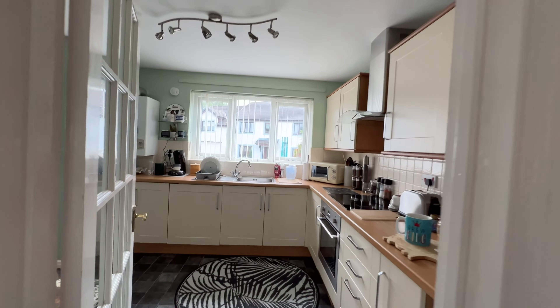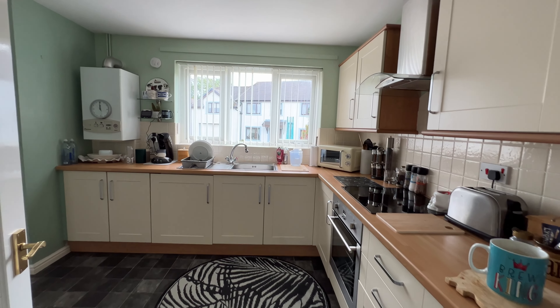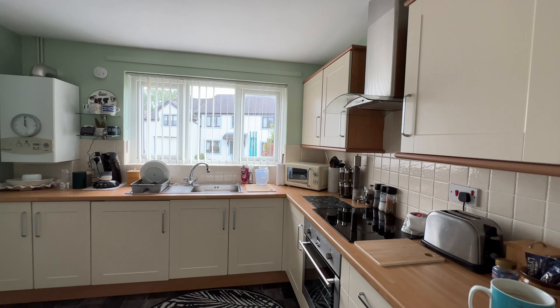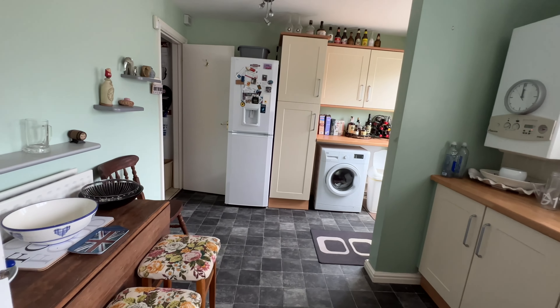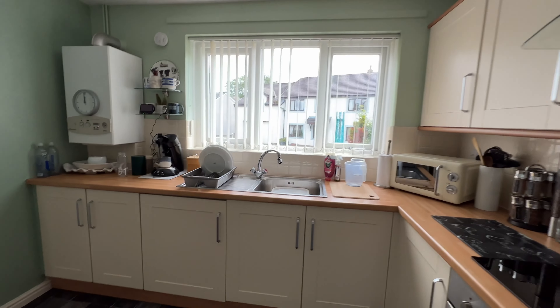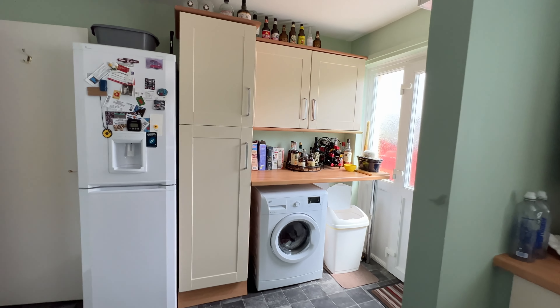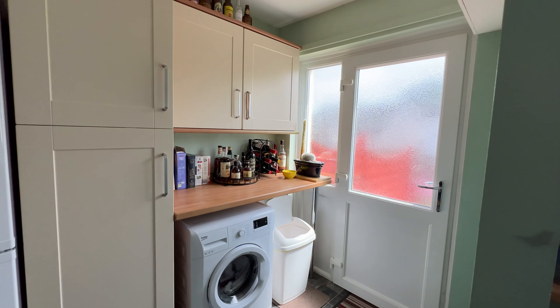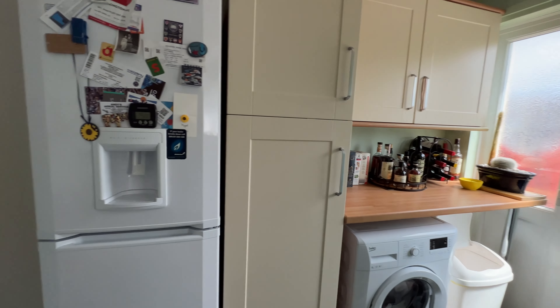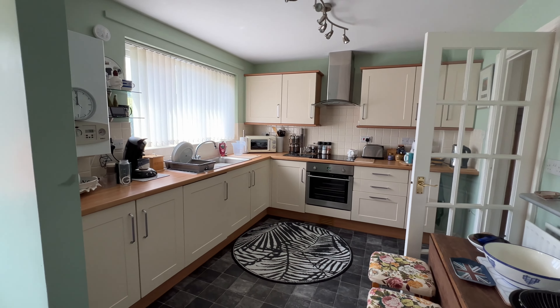As we move through towards the back of the house, we've got a really great size dining kitchen — a whole host of storage cupboards, shaker-style cabinets with a nice wooden effect worksurface, and plenty of space for a table. That extends into a utility area with space for white goods and a door leading out to the rear garden. There's also an understairs cupboard, so no shortage of storage.